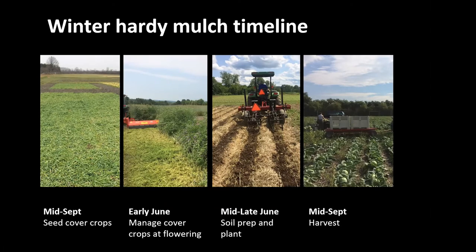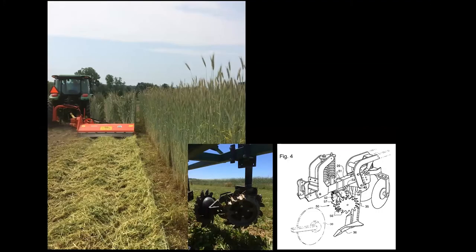We've been focusing on growing a mulch with winter-hardy cover crops. The general timeline is planting cover crops in mid-September — cereal rye mixed with a legume. You terminate that crop at flowering in early June, then plant mid-to-late June and harvest in September. This targets a fall brassica, for example, but can vary for later plantings and won't work for every crop.